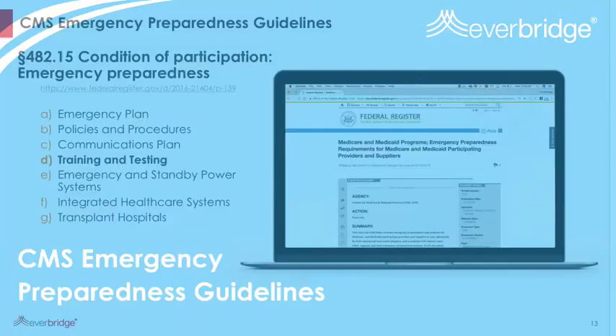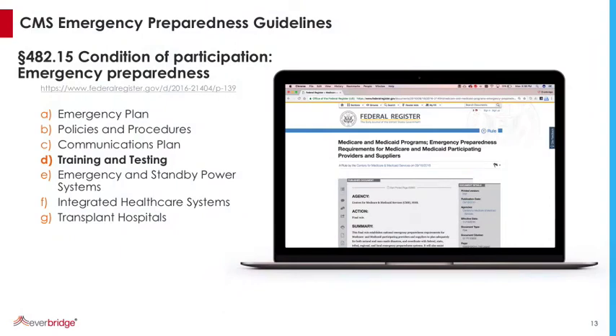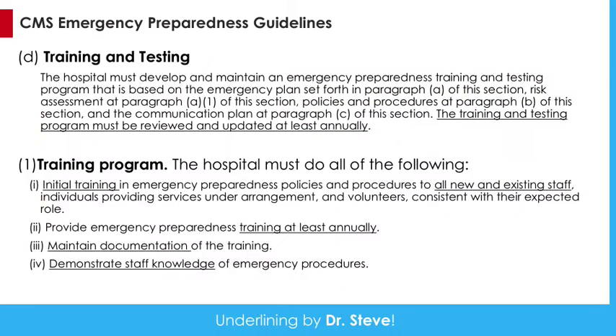Let's talk about the CMS guidelines themselves. This is the website where you can find this — paragraph 482.15, with seven major topics. We're looking at topic D: training and testing. Under training and testing, you have to provide that annually for all your people, and it must be reviewed and updated at least annually. All new and existing staff must be provided some kind of training. Annual training requires documentation, and part of that is demonstrating staff knowledge of the emergency procedures.